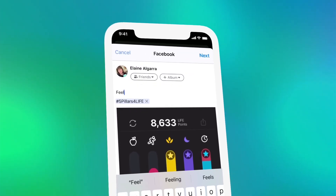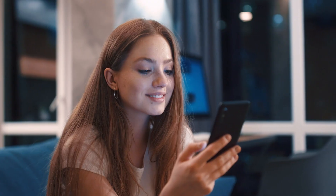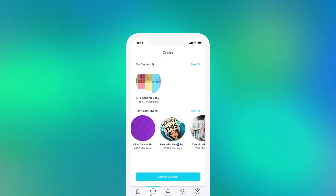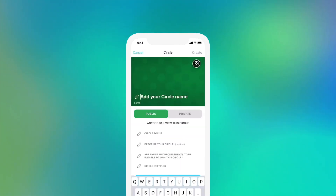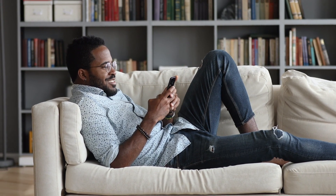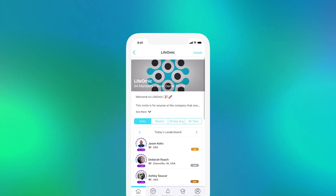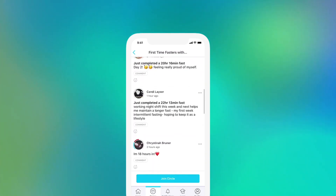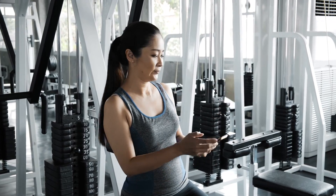Stay motivated and feel accountable by sharing your daily progress with friends and family on social media. Follow the health journeys of others by joining public or private circles, and you can even create your own to share with family, friends or all Life Xtend users. Each circle also has a leaderboard, so see if you can rank first. Encourage others to keep on going using our social feed to post updates and share photos of your progress.